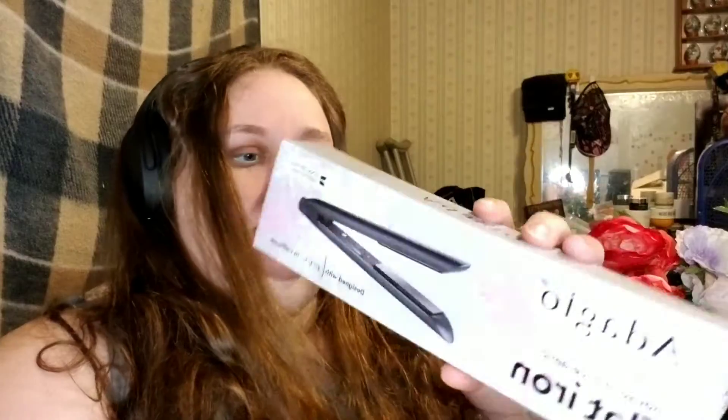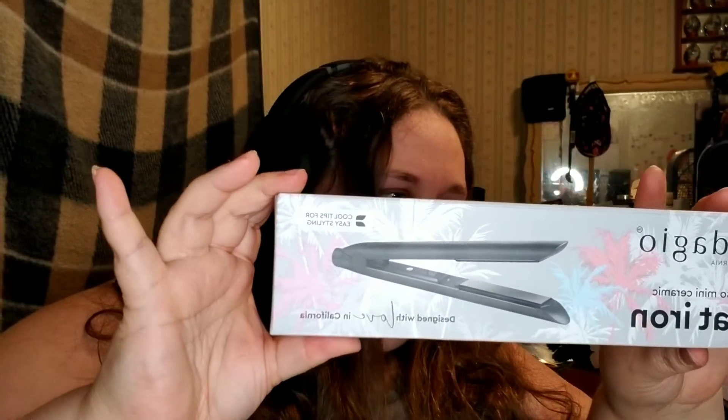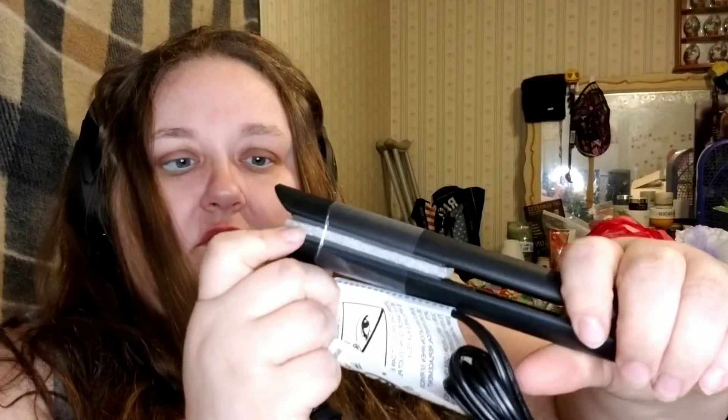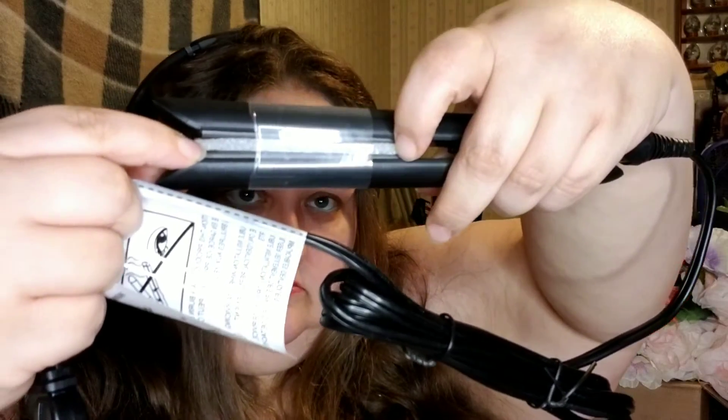Next is from Adagio California — the not-so-mini ceramic flat iron. It says it's a compact design, but it's not supposed to be a mini. We've gotten a mini several times in different boxes. This one is still fairly small but the plates are a lot bigger. It feels nice because it's really, really lightweight.